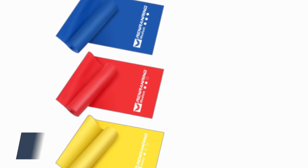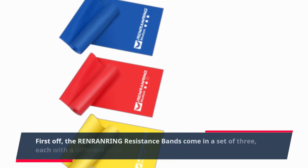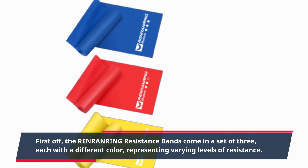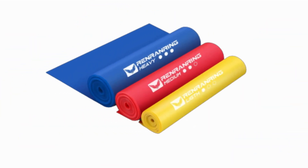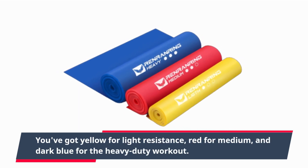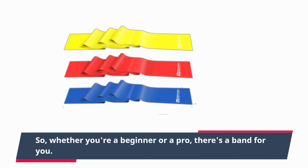First off, the Renren Ring Resistance Bands come in a set of three, each with a different color representing varying levels of resistance. You've got yellow for light resistance, red for medium, and dark blue for the heavy-duty workout. So whether you're a beginner or a pro, there's a band for you.